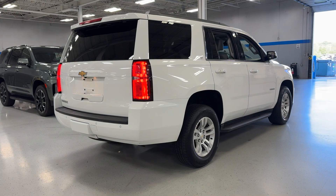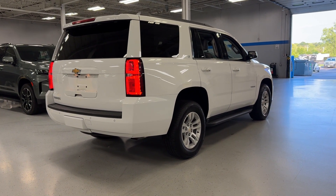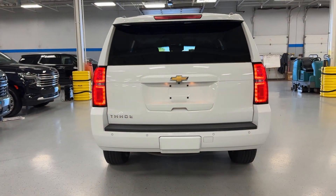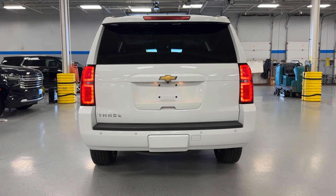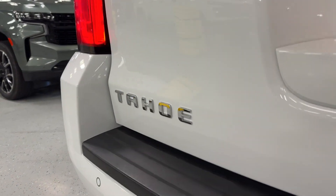These are just some of the great options this vehicle comes with: pre-collision system, keyless entry, satellite radio, power liftgate, premium sound system, heated mirrors, lane-keeping assist, backup camera, power passenger seat, dual-zone AC.